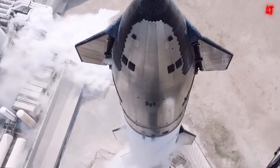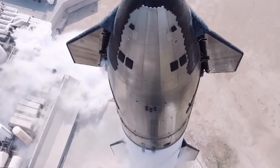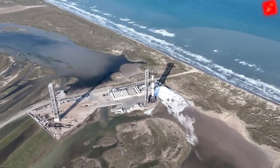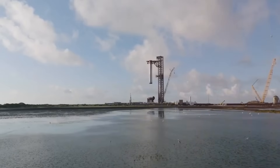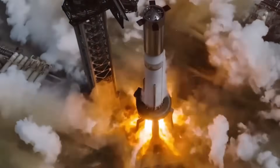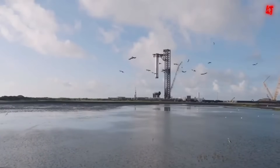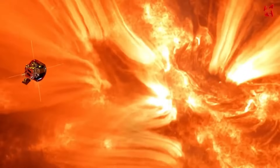Breaking news from Starbase: SpaceX just revealed their launch date for Starship Flight 7, and it's coming even sooner than expected. Mark your calendars for January 10th, space fans, because history's about to be made again. While we were celebrating the holidays, SpaceX was busy pushing the boundaries of rocket science. Booster 15 has completed its first critical tests, representing the next evolution in Starship technology. With its upgraded header tank and numerous improvements, this booster could be the one to achieve the first successful ship catch after orbital flight.